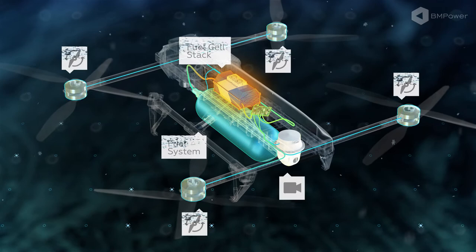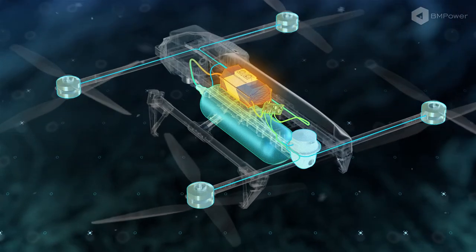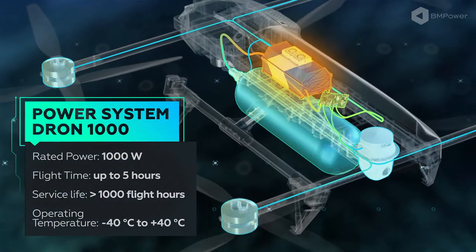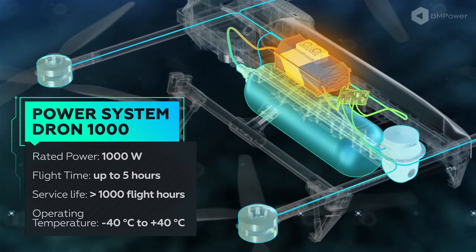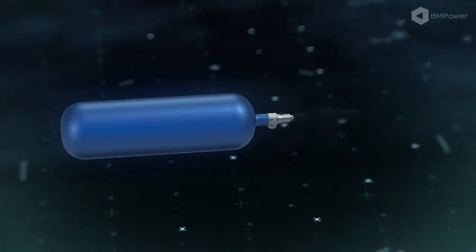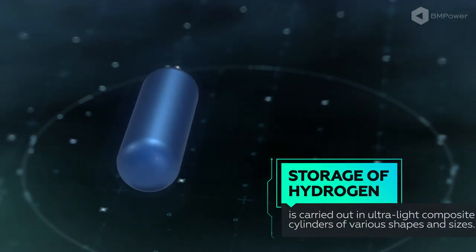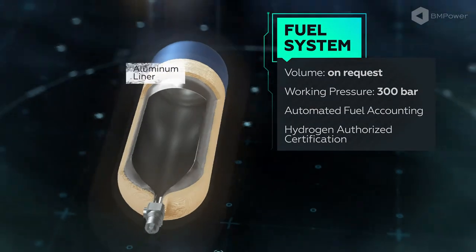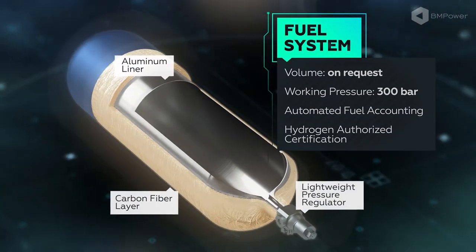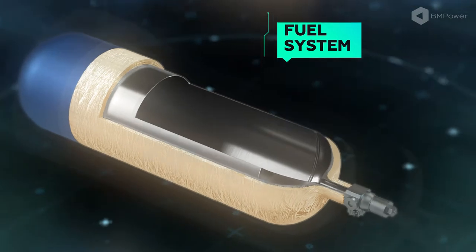All our power systems are manufactured in accordance with international standards for hydrogen energy and are completely safe to use. On-board hydrogen can be stored in ultralight composite cylinders of various shapes and sizes. The power system allows the storage of more than 500 watt-hours of electricity per one kilogram of its weight.